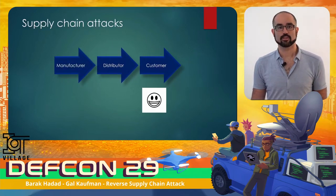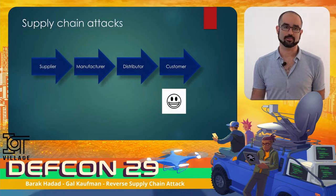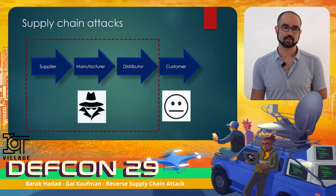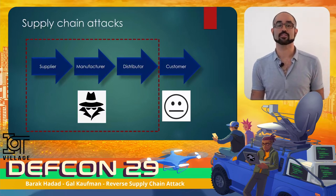But it gets even worse. The distributor gets the product from the manufacturer, trusting that the product fits the description and that no one was messing with it on the way, and there isn't anything malicious in it. Most products are made of multiple pieces, each supplied by a different supplier. The manufacturer usually puts full trust in the supplier's hands — meaning an attacker can leverage access to any link in the chain to get a full foothold in the customer's network.